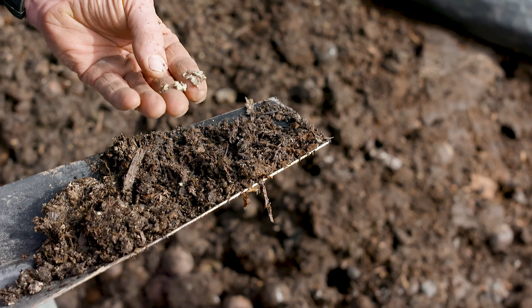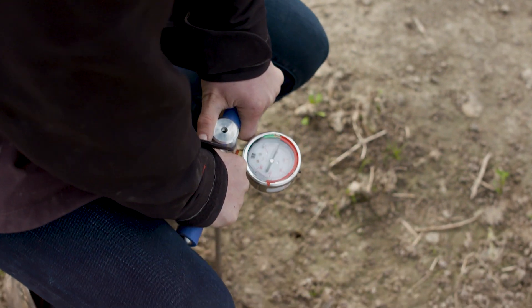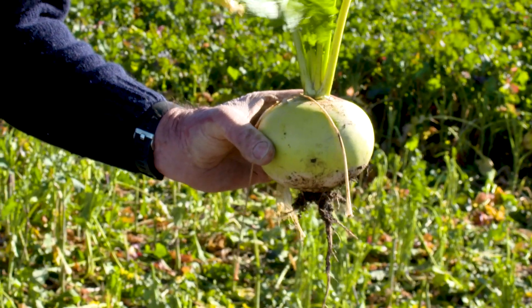It changed the fungi and the bacteria in the soil so we could utilize the nutrients that we're putting on. They're bound up in the soil and they weren't leaching out the same as what the superphosphates and the ureas did.